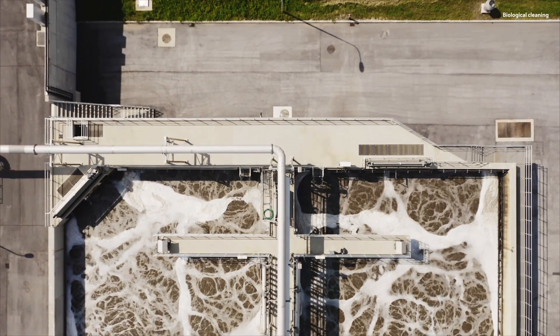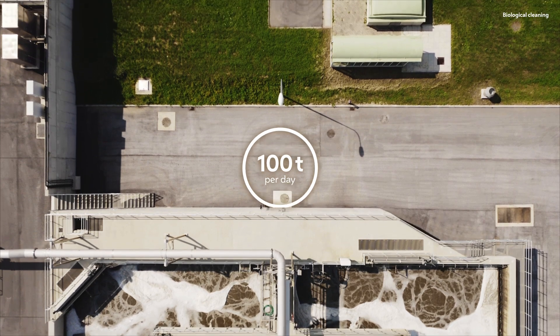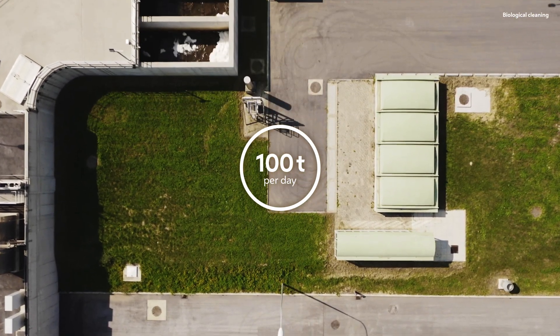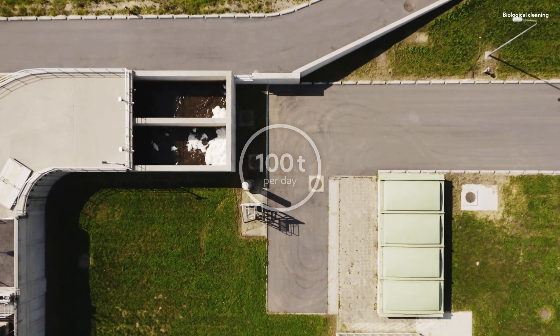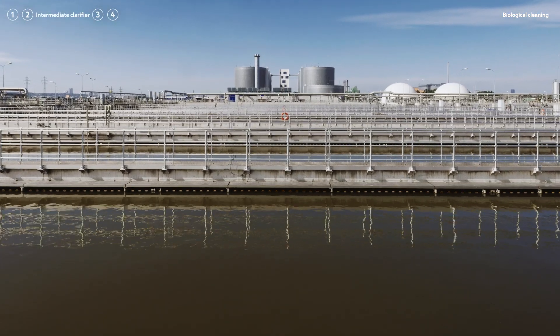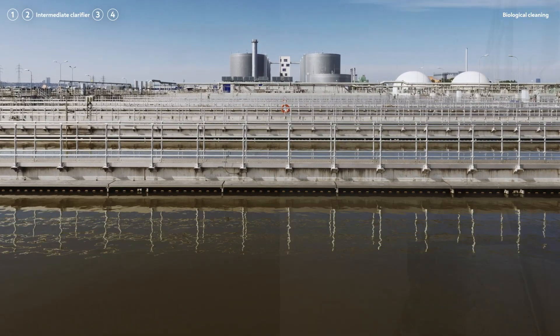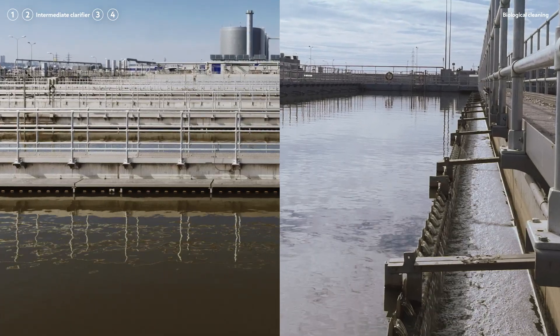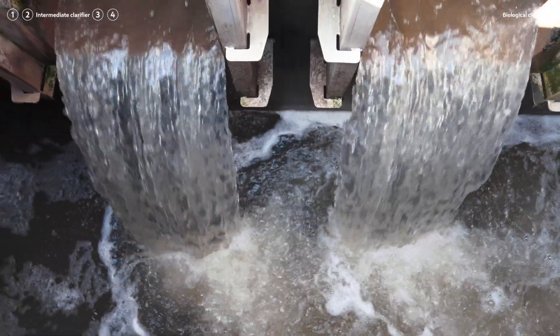The surplus — approximately 100 tonnes of excess sludge — is removed from the cycle and then used to generate eco-energy. The pre-treated wastewater inside the intermediate clarifiers is skimmed from the surface and drained off over indented sills. It is now prepared for the next step of the treatment.